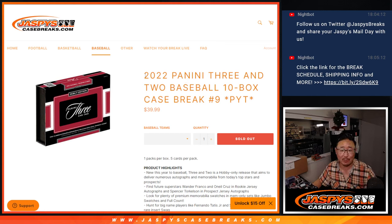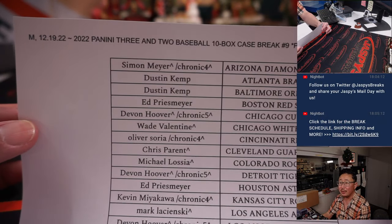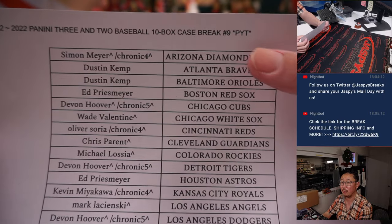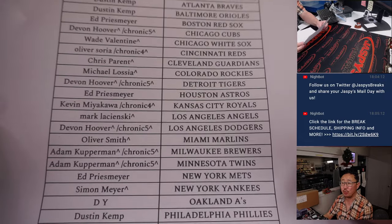Hi everyone, Joe for jazbeescasebreaks.com coming at you with 2022 3-2 baseball, 10 box pick your team, number 9 from jazbeescasebreaks.com. Very big thank you to everyone here for making this happen. Now I noticed we had one more case of 3-2 left, so pick your team 10 is loaded up on the site right now if you want to grab your teams. If you've got a little rooftop next to your name, that means you won those teams.